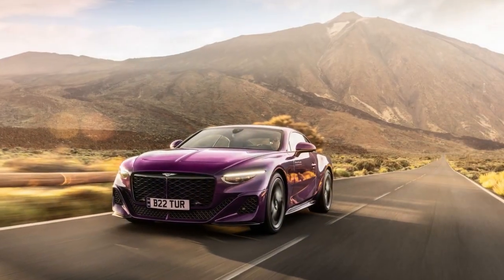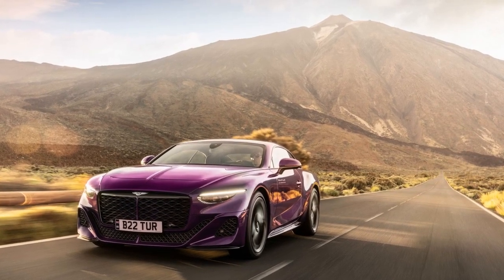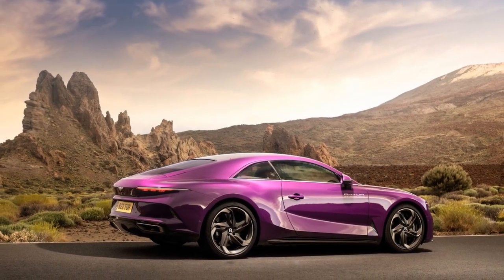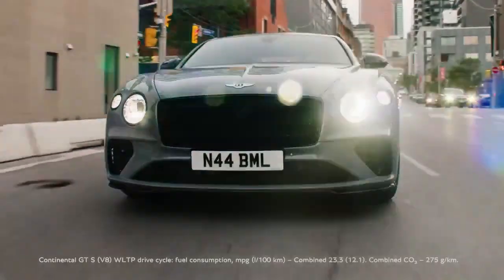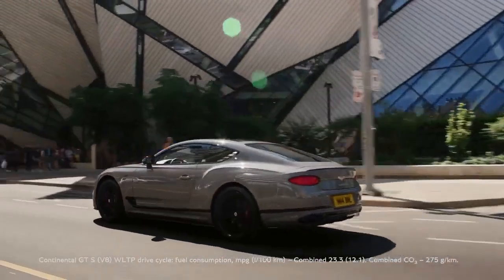Pros and Cons of the 2024 Bentley Batuar. Pro 1 — Luxurious Craftsmanship: Bentley is renowned for its meticulous attention to detail and the use of premium materials. The Batuar's interior exemplifies this luxury with handcrafted leather, real wood veneers, and metal accents, providing an opulent and comfortable environment for passengers.